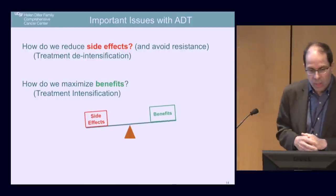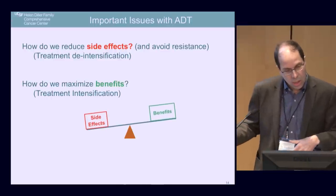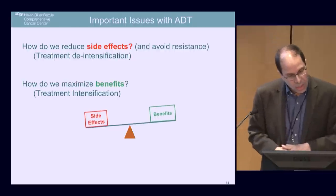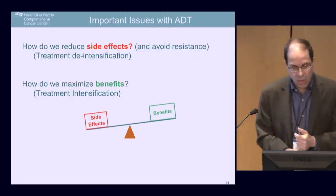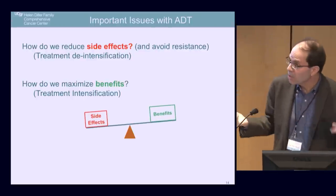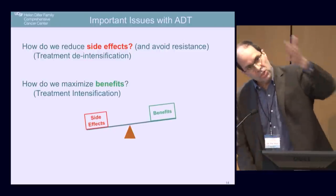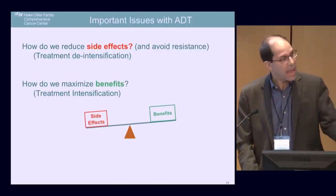The really important issues with androgen deprivation therapy are: how do we reduce side effects and avoid resistance — what we call treatment de-intensification, doing less therapy — and on the other hand, how do we maximize the benefits by hitting the cancer hard, which is treatment intensification. These are potentially at odds with each other.